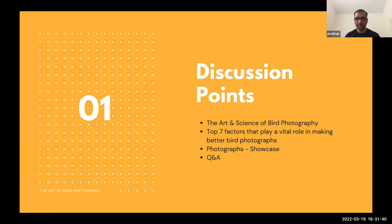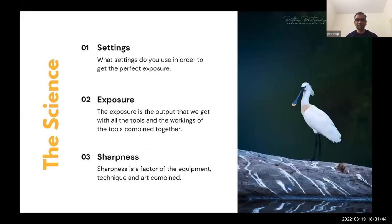What is the science behind bird photography? Whatever I'm speaking now is pretty much applicable for all sorts of photography. The first is settings — probably the most interesting thing for all bird photographers. We need settings, but why? We are trying to get an exposure, which is where we are making the image. All that we are trying to do in a very simplistic manner is get one exposure — that's all the science of photography.